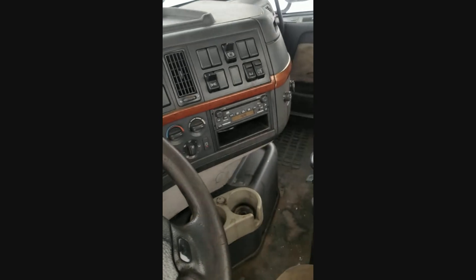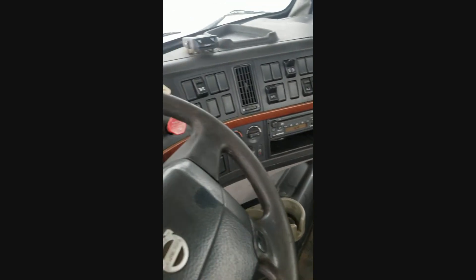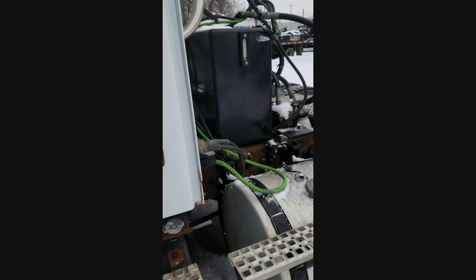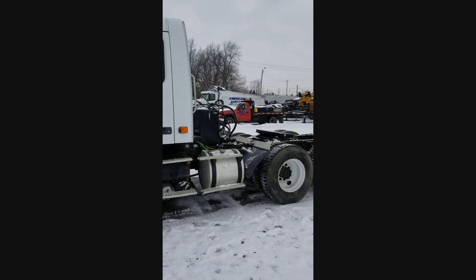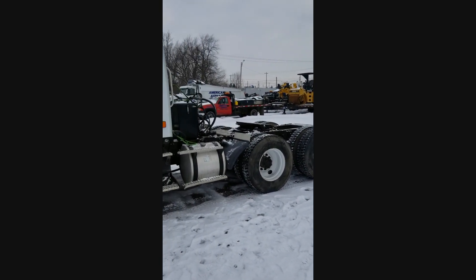They're taking this truck out of service. The only reason they're getting rid of it is they bought a brand new truck. The truck is really nice and straight — all she really needs right now is a new home. Thank you for watching our video. Please call the office with any questions you may have.